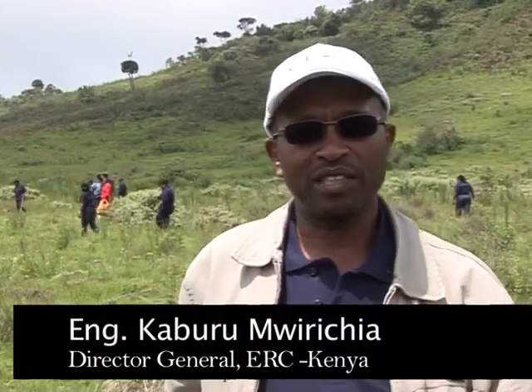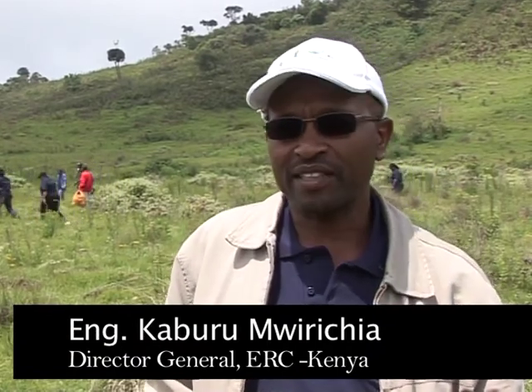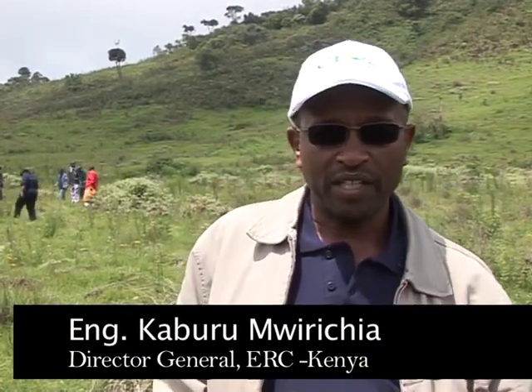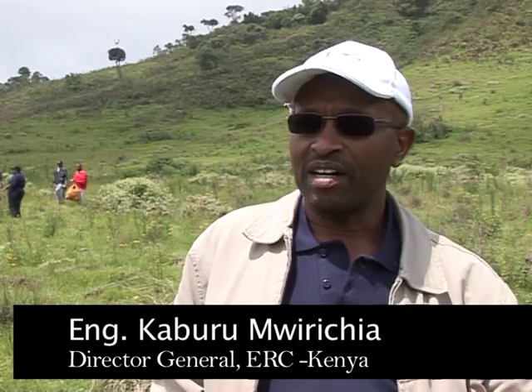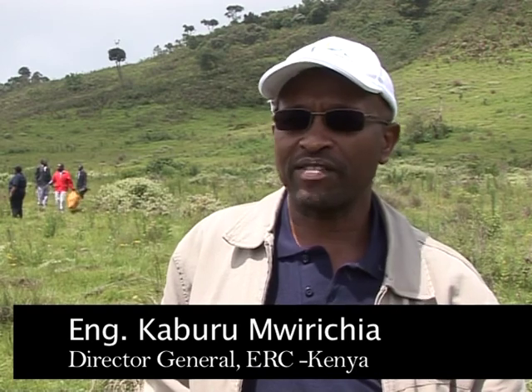We are happy to be here today to assist in planting trees in this buru area, which is part of the larger mouth complex catchment area. And we know that trees are very important because they help to conserve the environment.